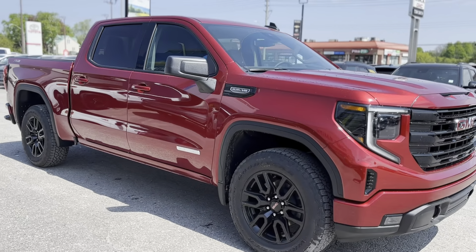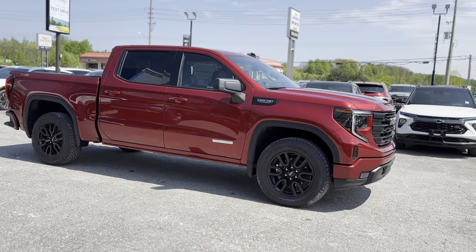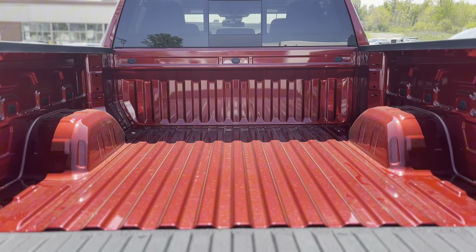The 2024 GMC Sierra 1500 Elevation isn't just about looks — it's built to perform. Featuring 20-inch black gloss aluminum wheels and robust LED lighting.